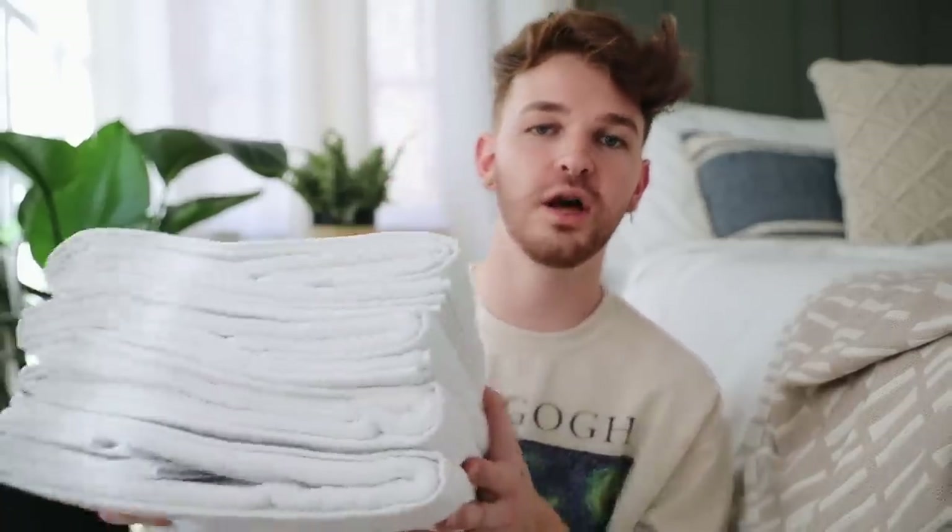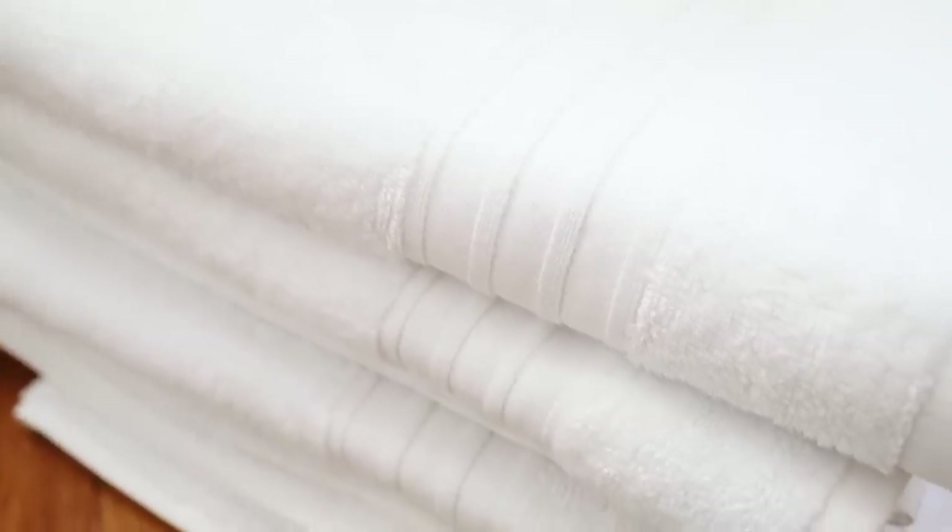My second-to-last item is a set of towels, and honestly they are amazing — this is my second set that I'm purchasing. Whenever you go to Target or similar stores, the towels are just mediocre. I've always loved hotel towels, and I was able to find affordable hotel-style towels on Amazon. I also noticed mine got better as I washed them — they get even fluffier over time, which I love.